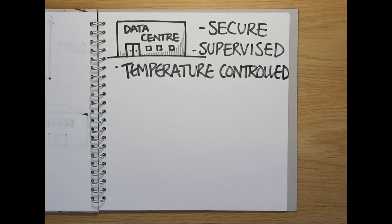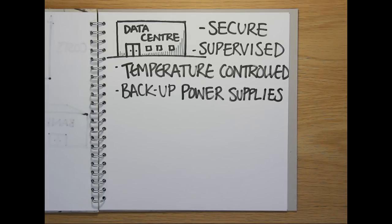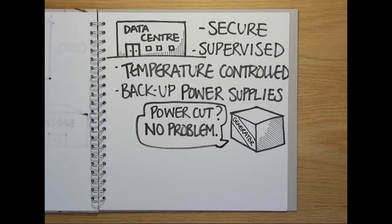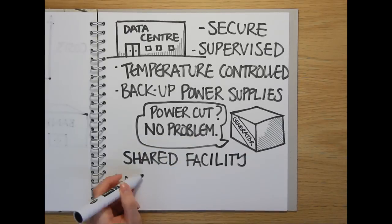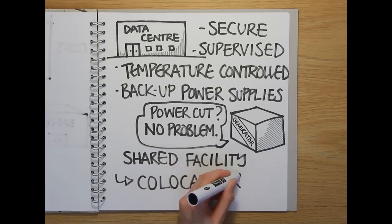Crucially, data centres are also equipped with their own backup, uninterruptible power supplies, usually in the form of large batteries and a powerful generator. So even if there's a mains electricity failure, the servers, and the organisations they support, can keep on running. And because this facility or location is shared by many organisations at once, it's known as co-location.